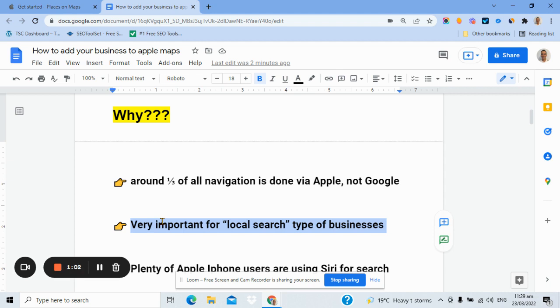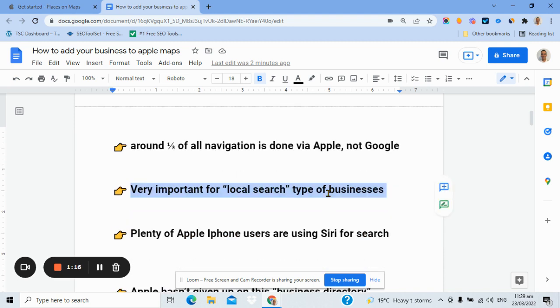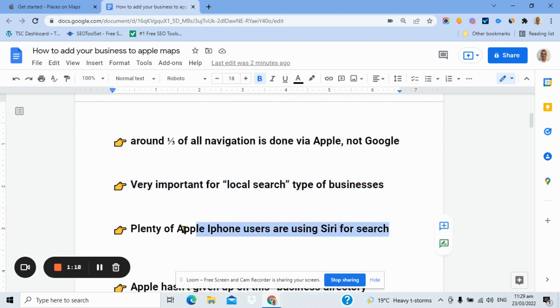Myself and other marketers talk a lot about Google Business Profile and how important that is for local search businesses — think cafes, laundromats, electricians, anything that serves a local area. Equally, it's being done via Apple now as well. People grab their phone and ask Siri to find them a cafe. So you've got to be listed on Apple Maps for that.